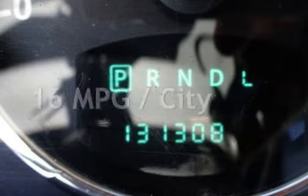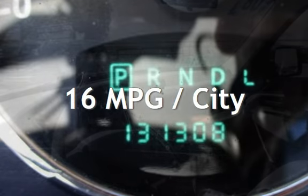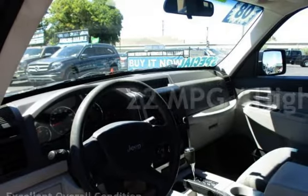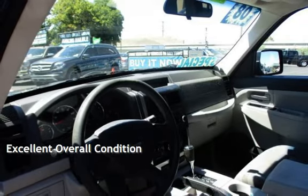Estimated fuel economy for this vehicle is 16 miles per gallon in the city, and 22 miles per gallon on the highway. This vehicle is in excellent overall condition.